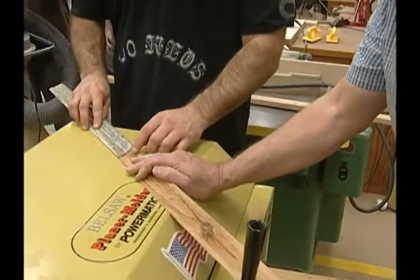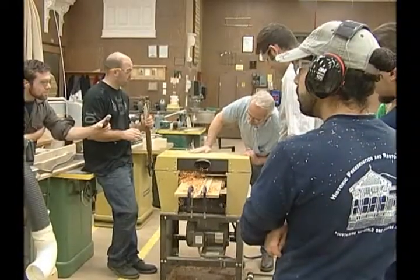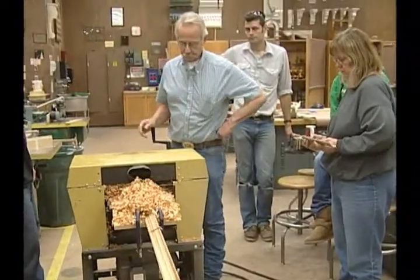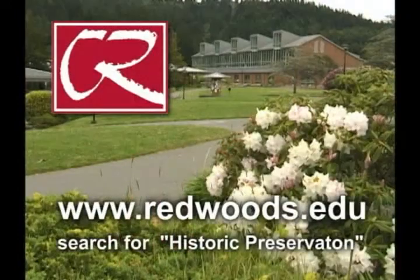Construction carpentry wages in California start at ten to twelve dollars per hour and lead carpenters can make twenty to thirty dollars per hour. To get started on a new career in historic preservation and restoration technology or a related field, check out the CR historic preservation and restoration technology website at redwoods.edu — search historic preservation.